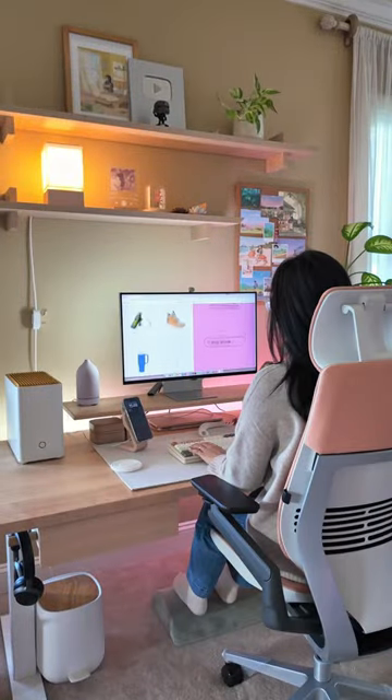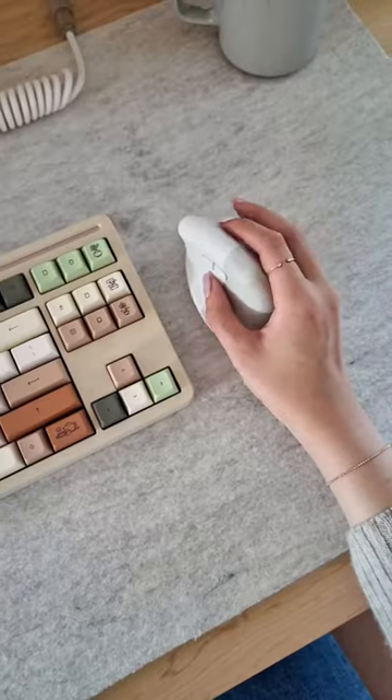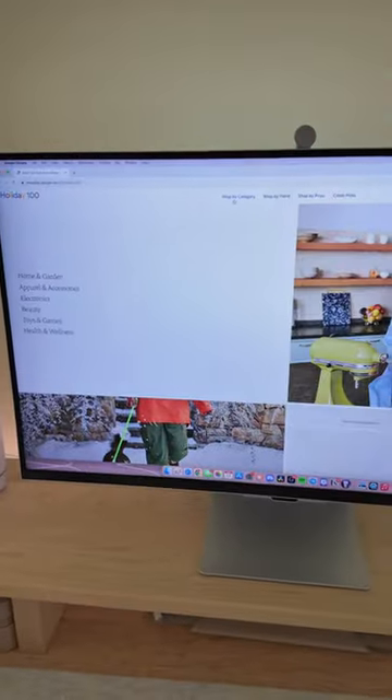Hey guys, the holidays are just around the corner and you know what that means — gift shopping! But don't worry, I've got you covered. Google just released their Holiday 100 list and it's the ultimate guide to the hottest gift ideas of the year.